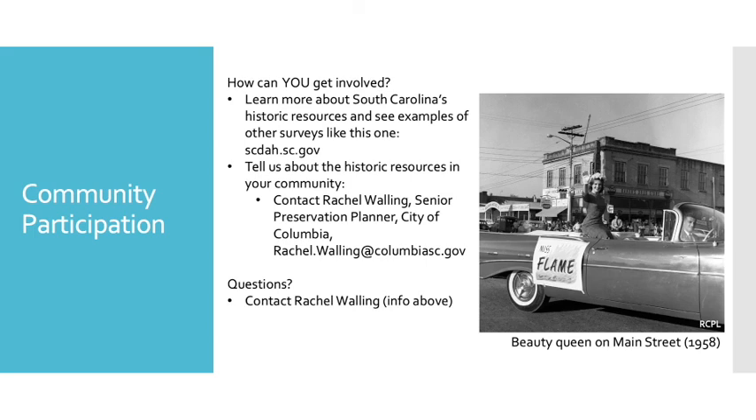So how can you get involved? We'd love for you to learn more about South Carolina's historic resources and see examples of other surveys like this one, including the 1993 survey, at scdah.sc.gov — the website of the South Carolina Department of Archives and History, or the State Historic Preservation Office. You can also let us know about the historic resources in your community by providing historic photographs or stories about buildings or other resources in your area. You can do that by contacting Rachel Walling, Senior Preservation Planner for the City of Columbia, at rachel.walling@columbiasc.gov. If you have questions about our project, please contact Rachel Walling at the information above. Thank you for listening to this presentation. We look forward to seeing you out in the field and sharing our findings with you. Have a great day.